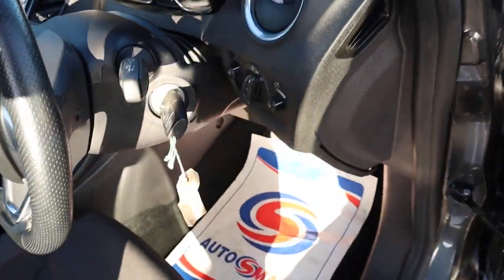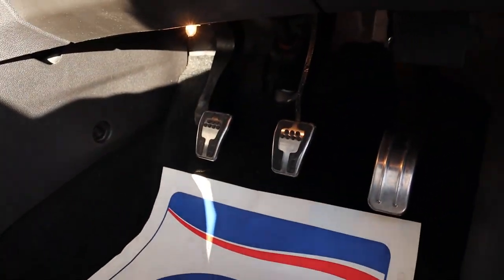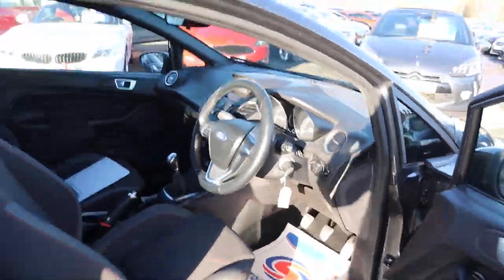Let's pop the bonnet. Let's have a little listen underneath. Even the pedals are beautiful in this car. Very, very impressive.